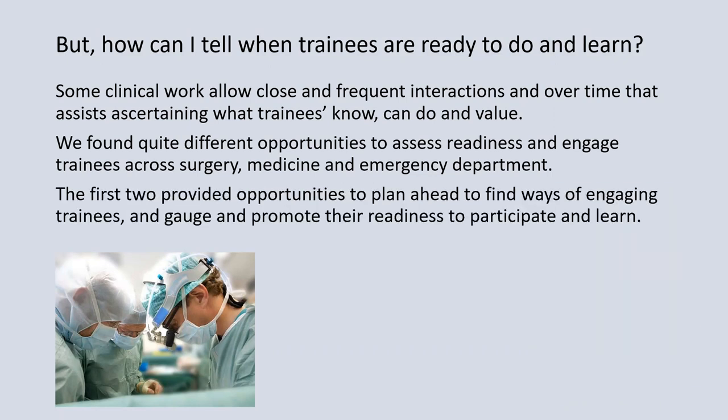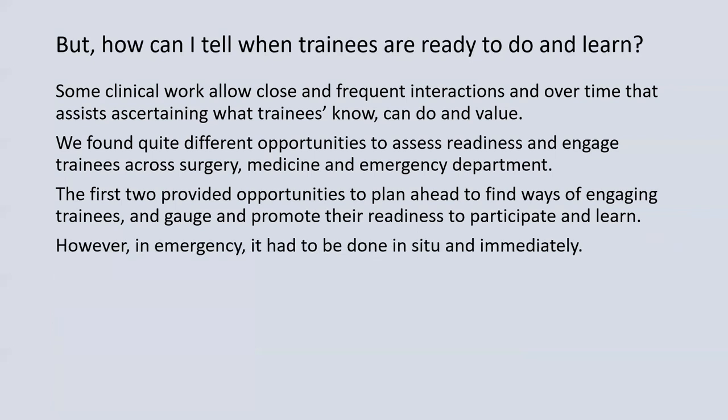The first two provided opportunities to plan ahead, to find ways of engaging trainees iteratively over time, and to promote their readiness to continually learn. However, in emergency, it had to be done in situ and immediately.